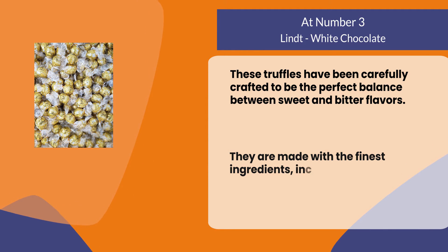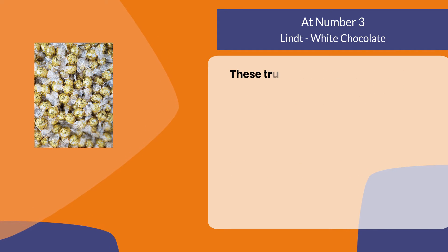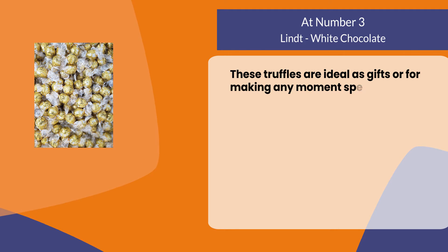They are made with the finest ingredients, including milk and fresh cream from American cows. These truffles are ideal as gifts or for making any moment special.